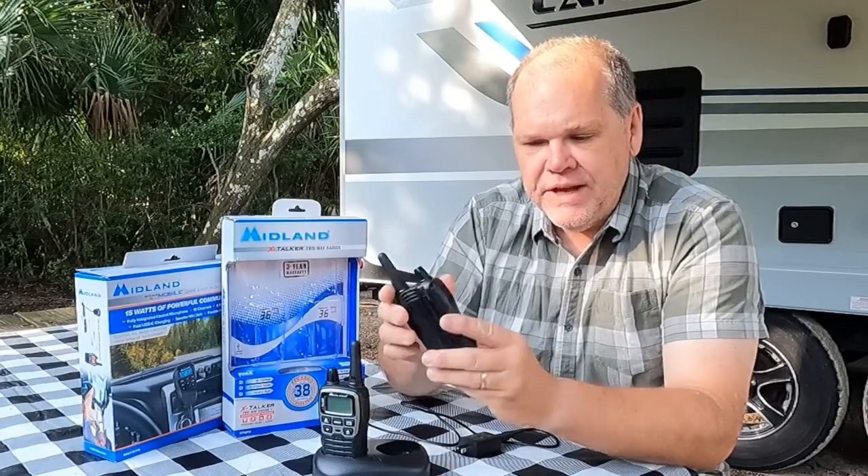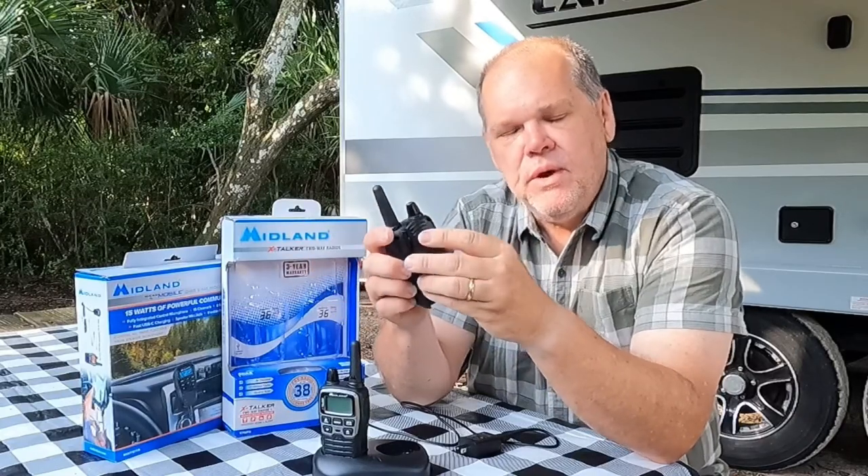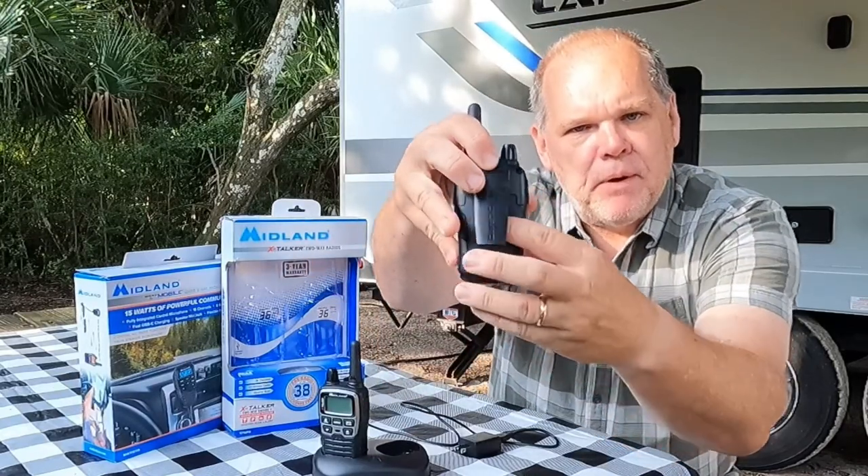These come with a belt clip, so if you're out hiking and you want to take them with you they will clip right to your belt so you don't have to carry them in your hand the whole time you're out on a walk or a hike.